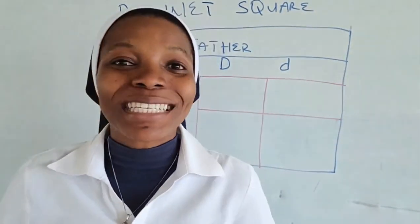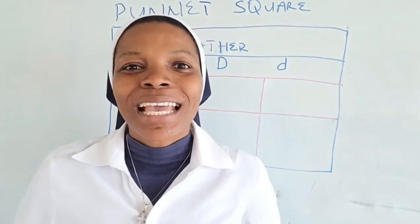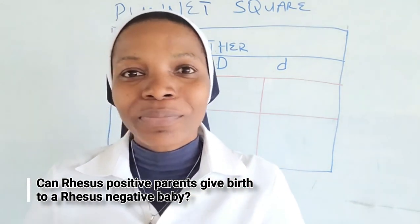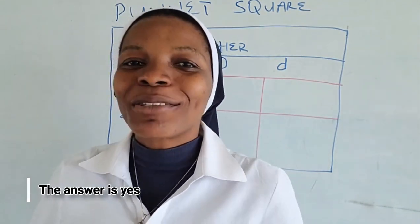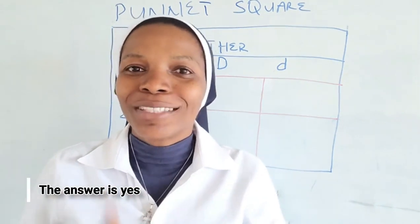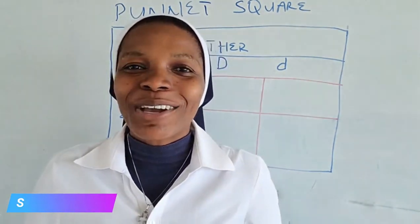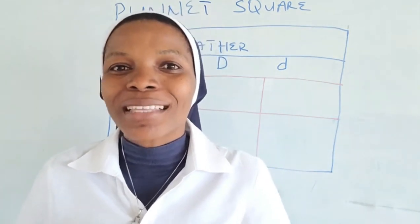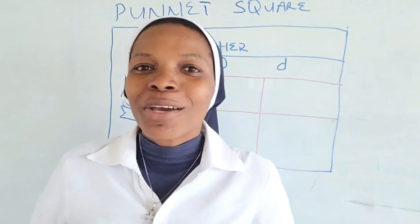Hello! I am already excited because in this video we want to answer a very interesting question: can parents who are both Rhesus positive — the father is Rhesus positive and the mother is also Rhesus positive — can they give birth to a baby who is Rhesus negative? The answer is yes, they can give birth to a baby who is Rhesus negative. Watch this video to the end to find out how.